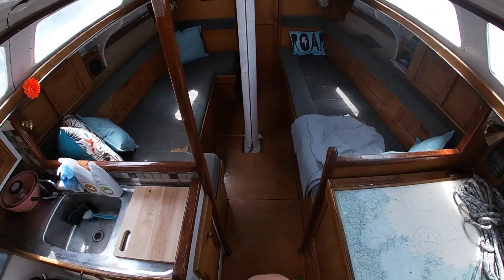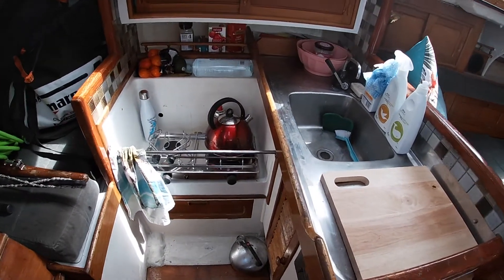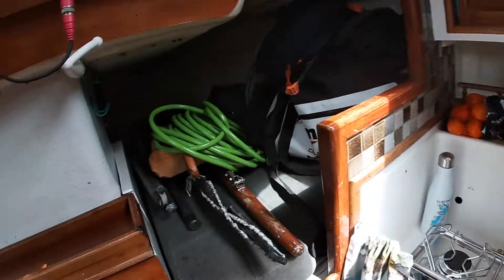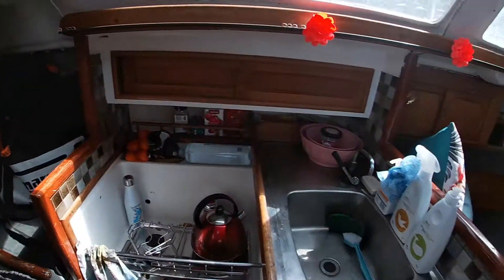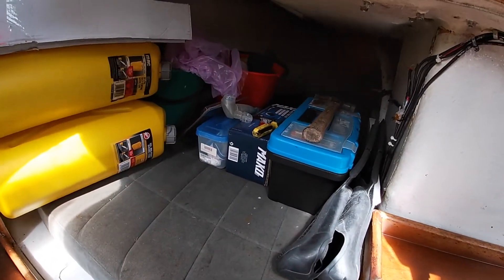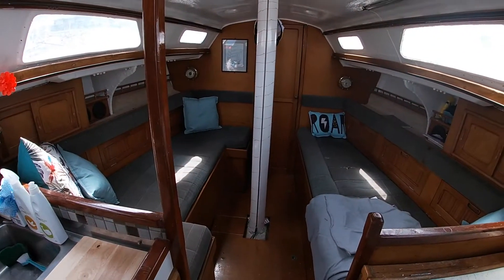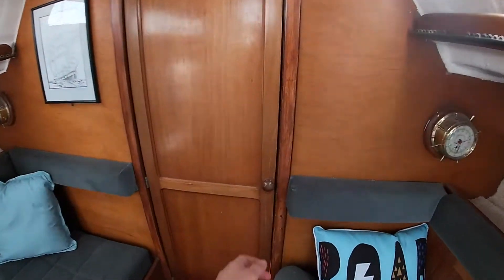So down the ladder we've got the galley down here, brand new stove which is not yet on its gimbals but we're getting there. Fishing gear, general gear, spare tiller stuff at the moment. Nav station over here, toolboxes and stuff at the moment.